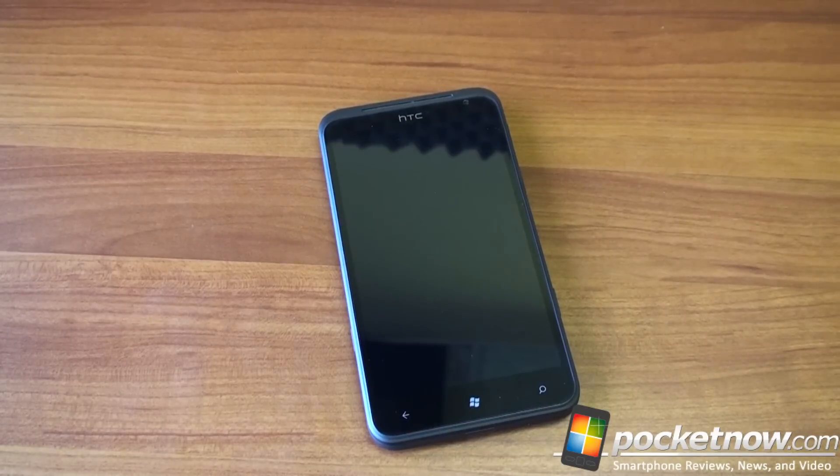The HTC Titan is the fastest Windows Phone 7.5 Mango device you can buy right now. If you look at clock speed alone, it has a 1.5 gigahertz Qualcomm Snapdragon CPU. If you want a full rundown of specs, check the link in the description. In this video, we're going to talk more about fit and finish, how it feels in the hand, how large it actually is, and other things like that.